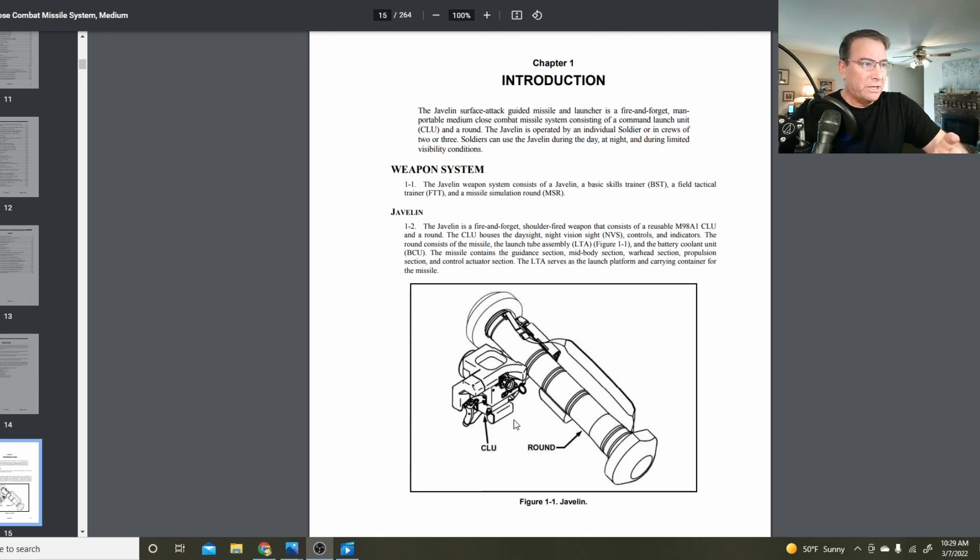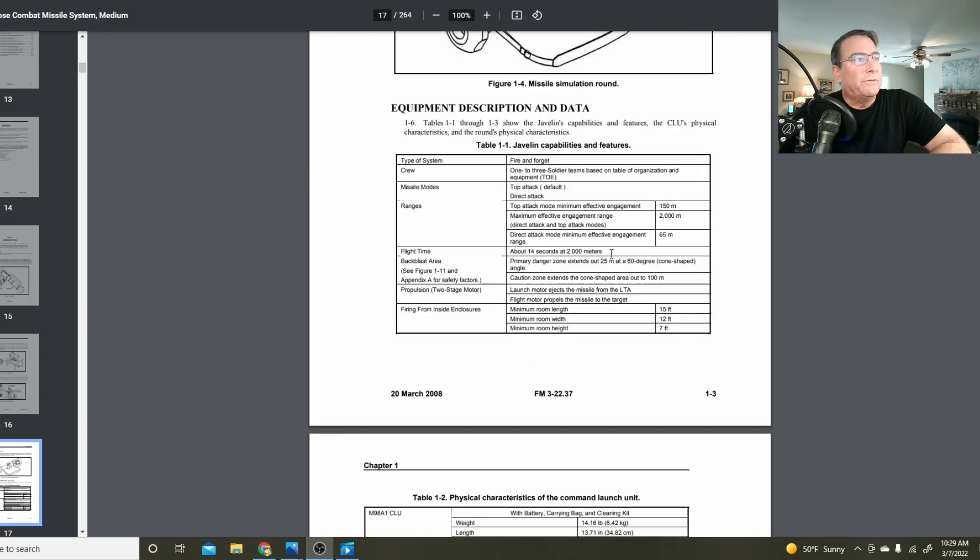There are two basic components to this system: the CLU and the round itself. The CLU, or Command Launch Unit, which has all the sighting devices in it, is a reusable unit. The missile and the tube that carries the missile is a one-time-use item only — once you fire the missile, you discard the missile tube. The missile itself is a fire-and-forget optically-guided missile system.